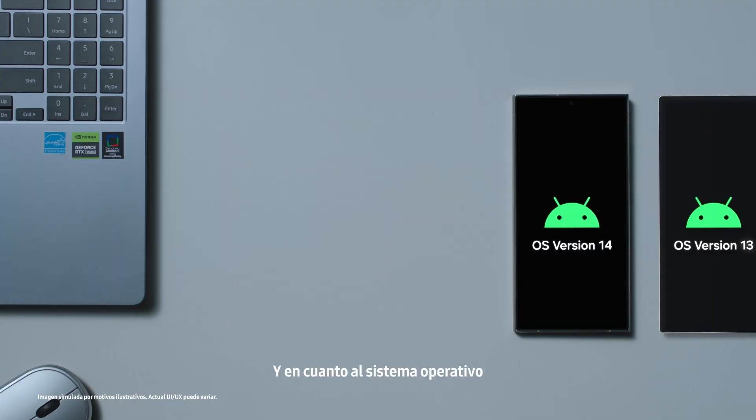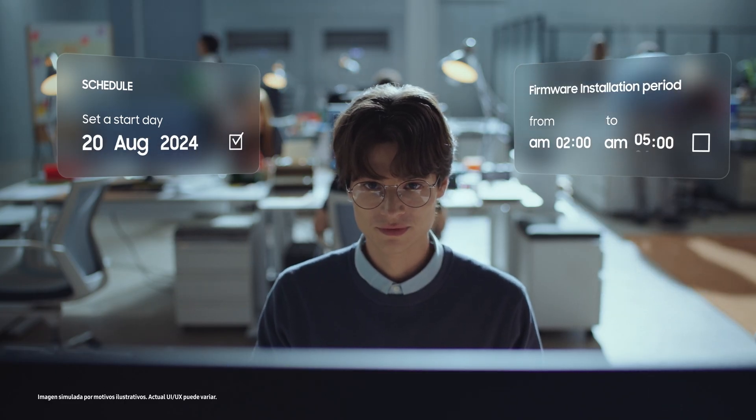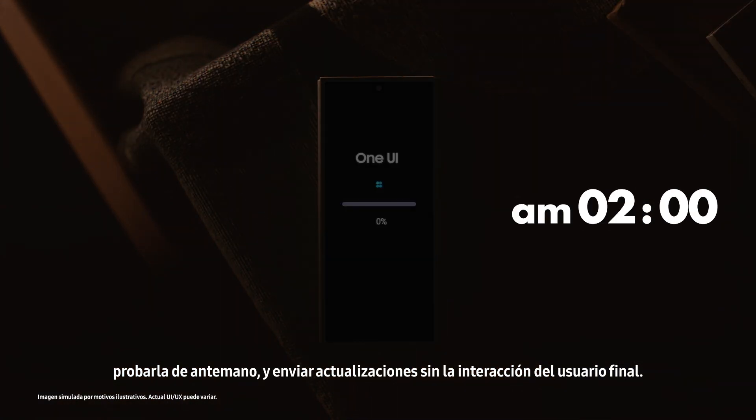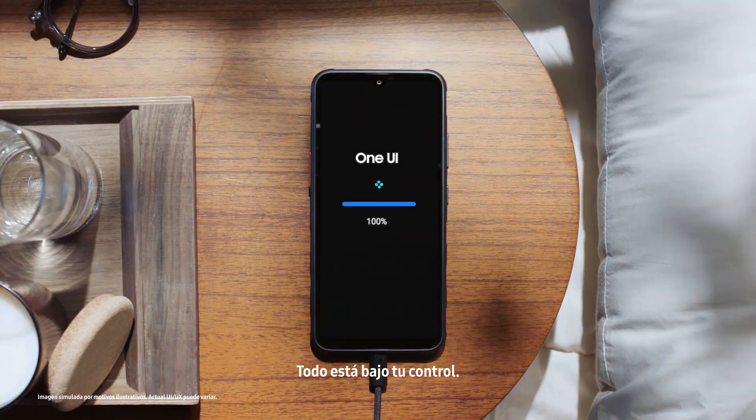And as for the operating system, you can pick the most reliable version for your organization, test it beforehand, and push updates without end user interaction at the time that's most optimal for you. It's all under your control.